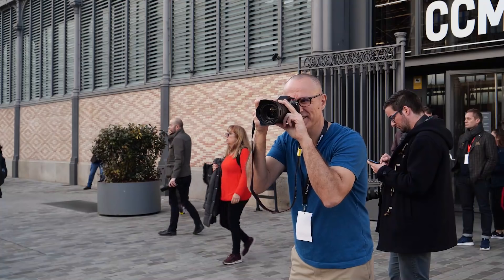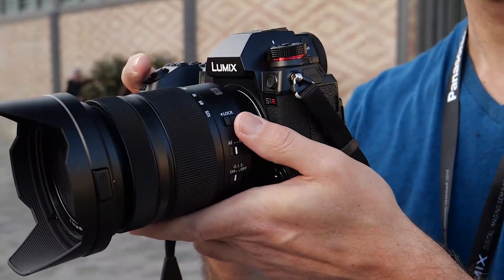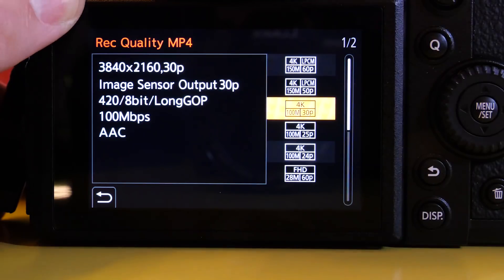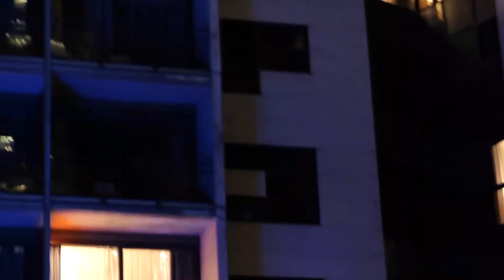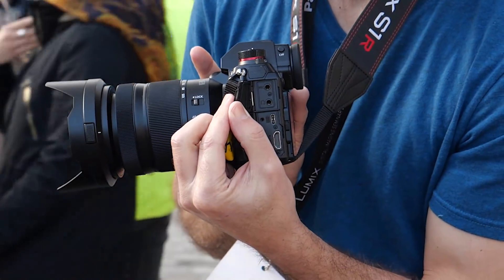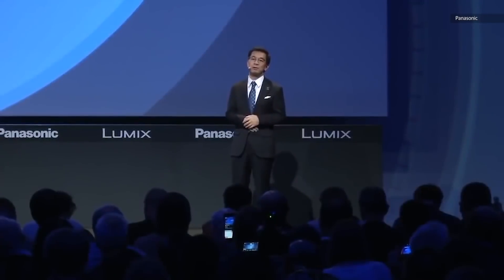Video is where the S1 and S1R stand apart from each other. Panasonic considers the S1 a video camera first, while the S1R is for fashion, portrait, and landscape photography. Both can handle 4K at 60 frames per second and 1080p at 180 frames per second, beating most rivals. However, the S1R is limited to 8-bit shooting and uses the entire sensor with some line skipping at 4K. The S1, meanwhile, gives you a full sensor readout at 4K, 30 frames per second. Most importantly for pro videographers, it handles 10-bit video internally and externally at launch, with more features like 4:2:2 10-bit internal video coming later via firmware.